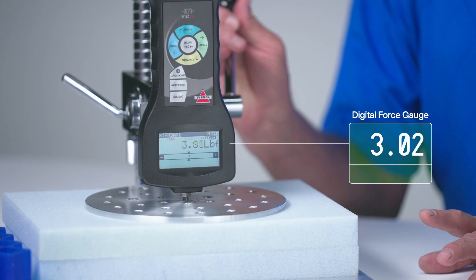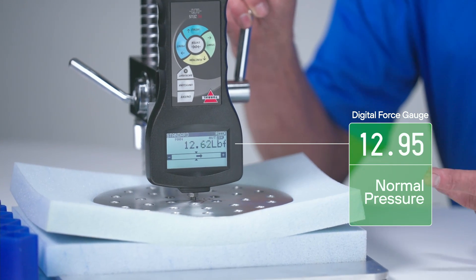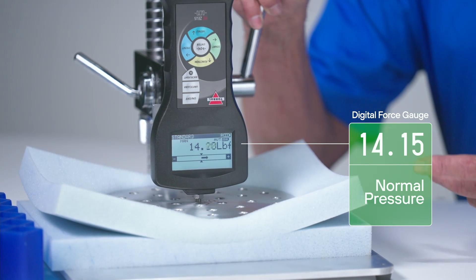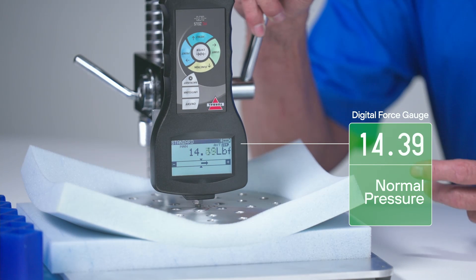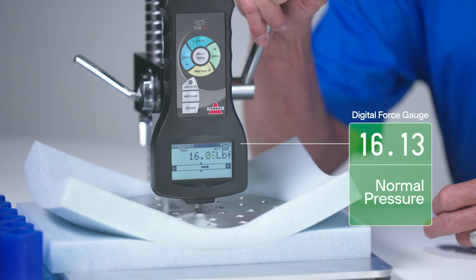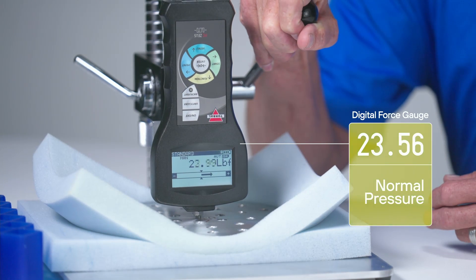As I apply pressure using this force pressure gauge, it's going to show us how much pressure is being applied as we sink into the foam layers. Think about the amount of force being the same as what is happening to your hips and shoulders as they sink further into the mattress. As we sink further and further, you can see the pressure increasing and increasing.